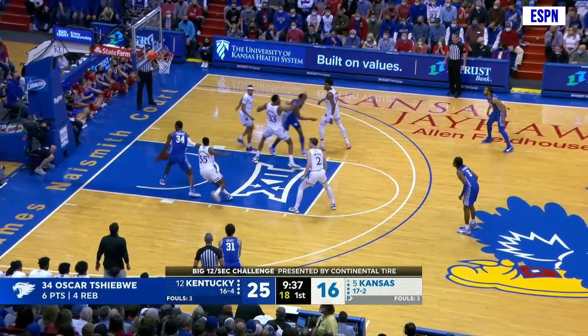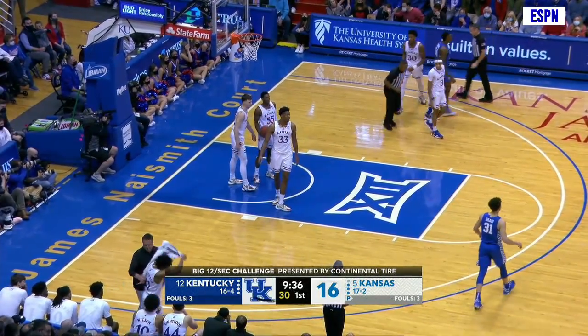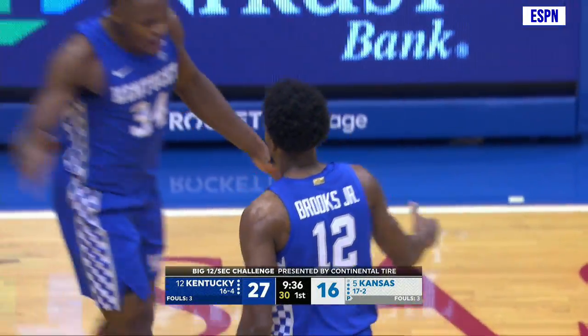Brooks matched up against the smaller. Harris comes into the lane. Wraparound feed to Shibway. Reverse layup. Good and a foul on Kansas as Coleman lands. What a pretty interior pass.